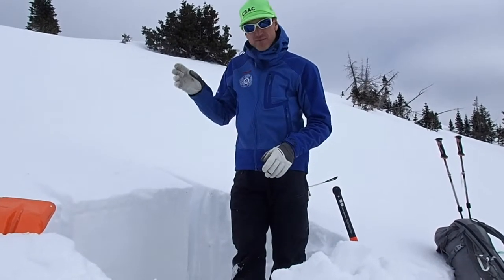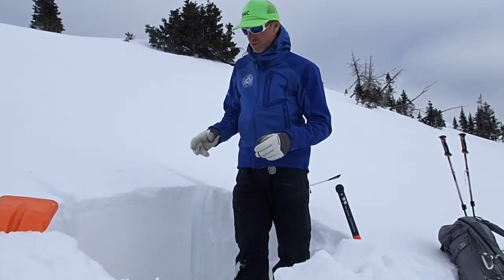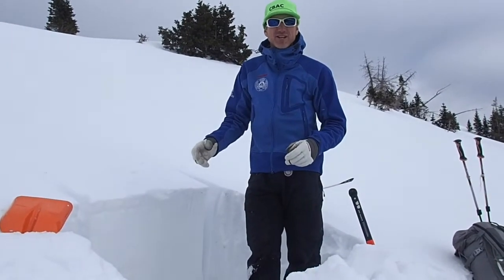We are seeing a good bit of rounding in the snowpack, which means we're gaining a little bit of strength. This is mostly due to some warmer temperatures in the snowpack, which we've also verified by measuring the temperatures.